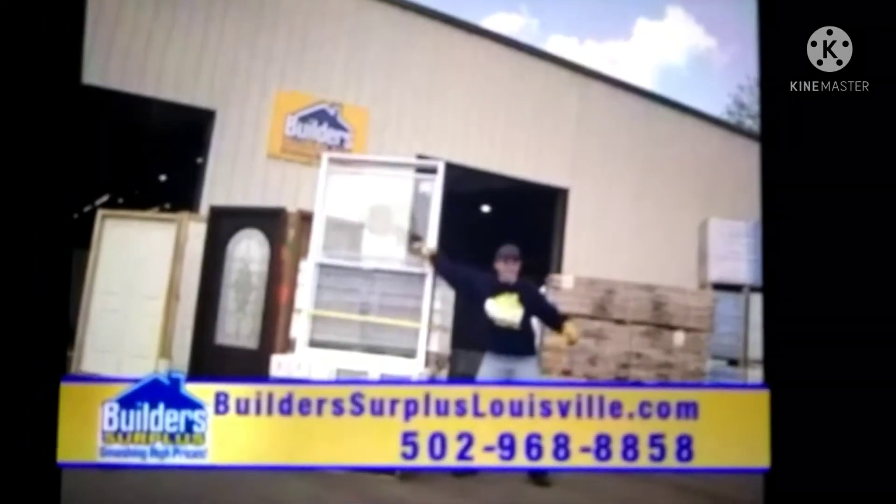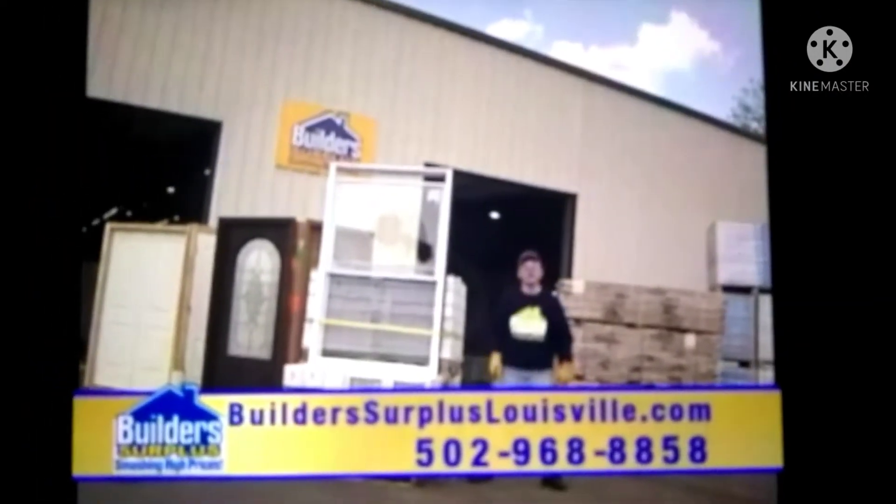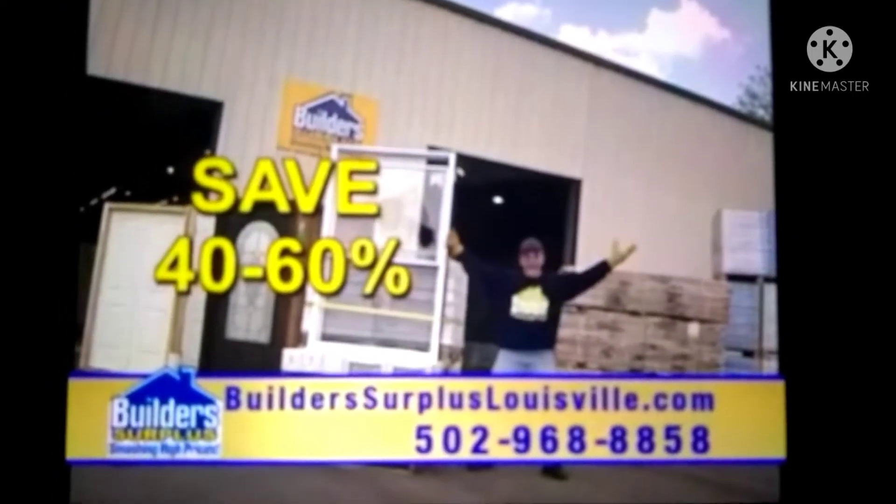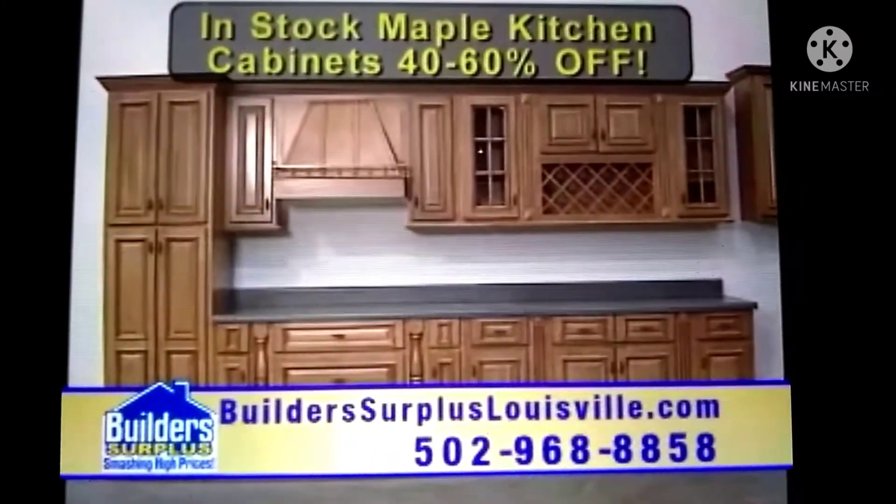At Build-A-Surplus, we're smashing the high price of building materials with segments, overruns, and overstocked items — savings of 40 to 60%. In-stock maple kitchen cabinets, 40 to 60% off.